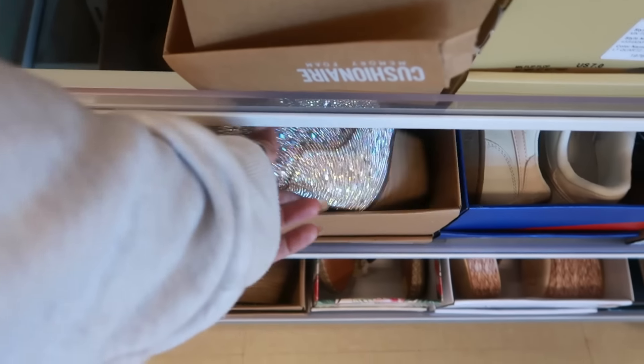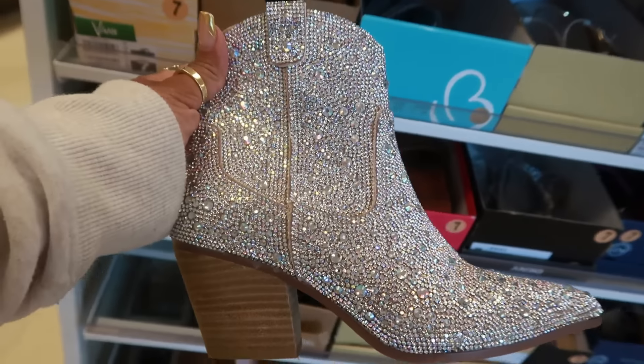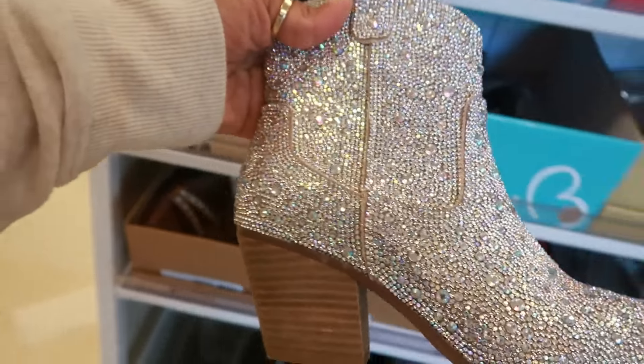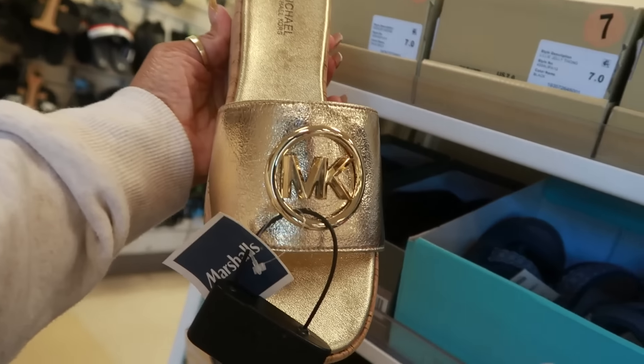Hey, welcome back! We are in Marshall's, gonna pop in here and see what we can find. These are $80 by Cushionair, little blinged-out boots. Michael Kors for $60.